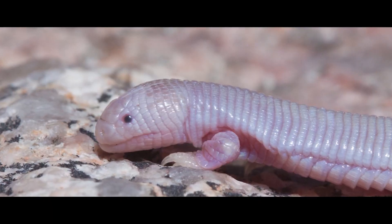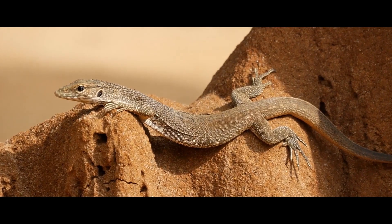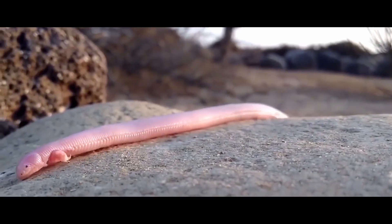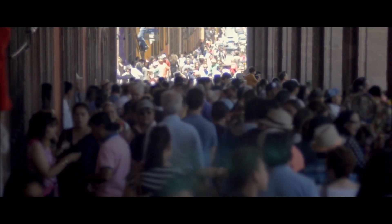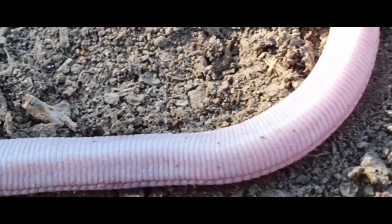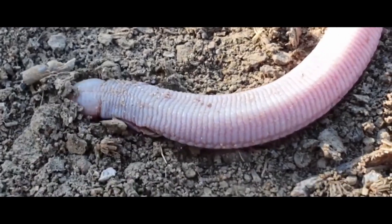Mexican Mole Lizard. A strange reptile was found in northern Mexico. It resembles both a worm and a lizard at the same time. The body of the discovered animal is pink and ringed. Interestingly, this creature only has front limbs. The local residents call this animal ajolote and believe that it can crawl inside a human body. However, there are no documented cases of such invasion, and spotting the Mexican Mole Lizard is extremely rare.